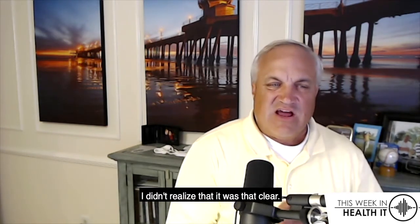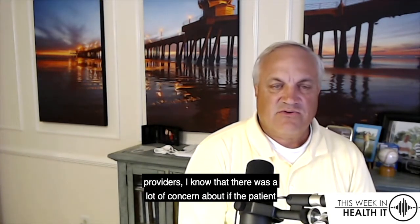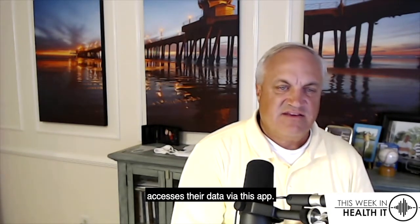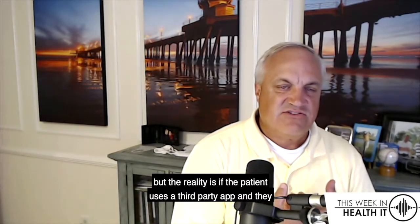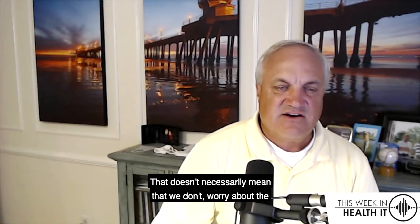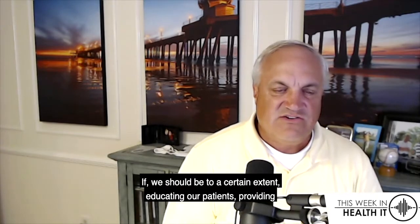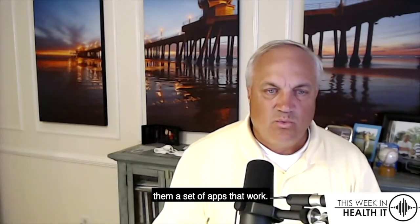I thought all those things were interesting. I didn't realize that it was that clear, to be honest with you. And that is actually a great thing for providers. I know there was a lot of concern about whether, if the patient accesses their data via an app, the provider is responsible for it. But the reality is, if the patient uses a third-party app and they request the data, you are not going to be liable for fines. That doesn't necessarily mean we don't worry about the privacy of our patient data — we should still be educating our patients and providing them a set of apps that work.